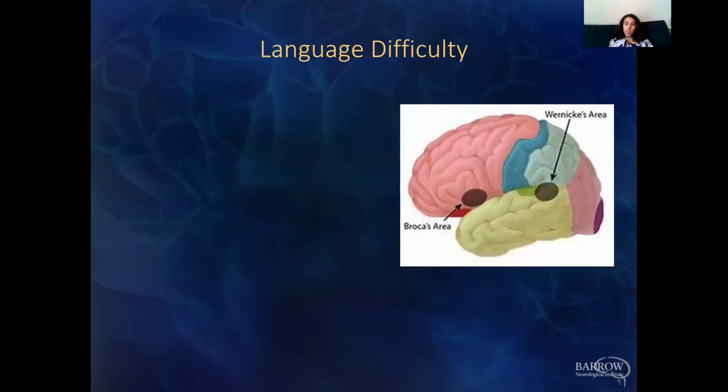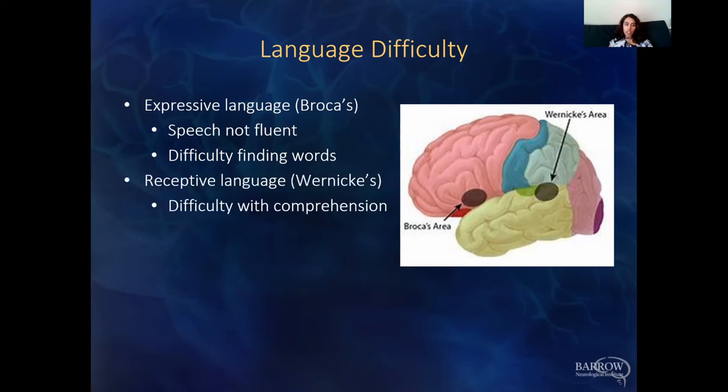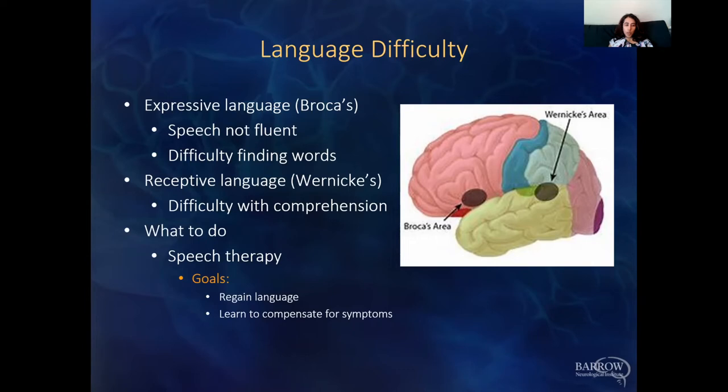For language difficulty, there are two main language areas. Broca's area, in the back of the frontal lobe, controls expressive language — if affected, the patient can't find words as easily and speech output is not fluent. Wernicke's area, at the top of the temporal lobe, controls receptive language — difficulty understanding people. For both, speech therapy is the key treatment: regaining language by forming new pathways and learning to compensate for symptoms, such as finding other words when the intended word doesn't come to you.